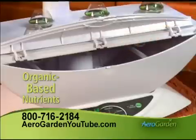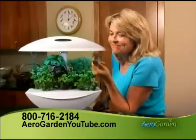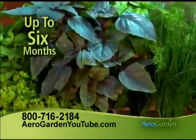Simply add water, the organic-based nutrients, drop in the plug-and-grow seed pods and you're already growing. Harvest in just weeks and keep enjoying fresh, delicious food for up to six months.